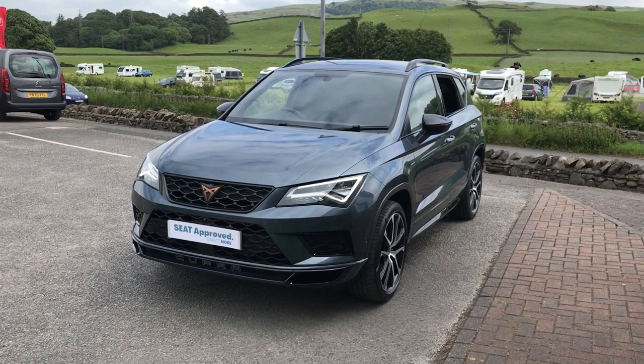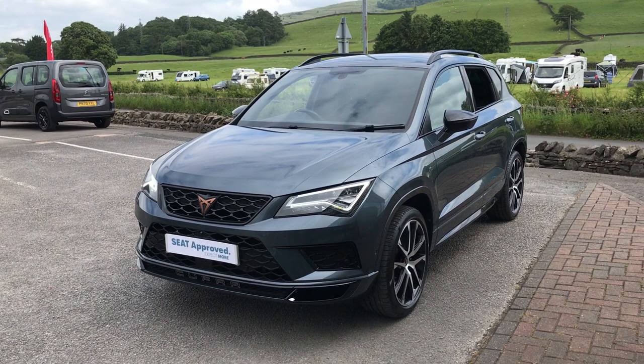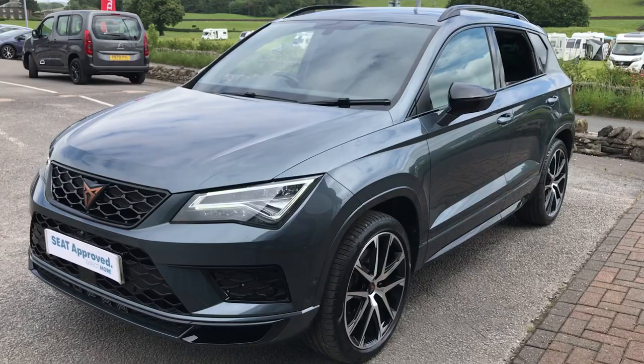Hi guys, welcome back to Kendall's. My name is Willis. Hope everybody is well. Today I've got for you this lovely Rhodium Grey Seat Ateca Cupra, so I'm just going to give you a little walk-around video and show you some of the features of it.